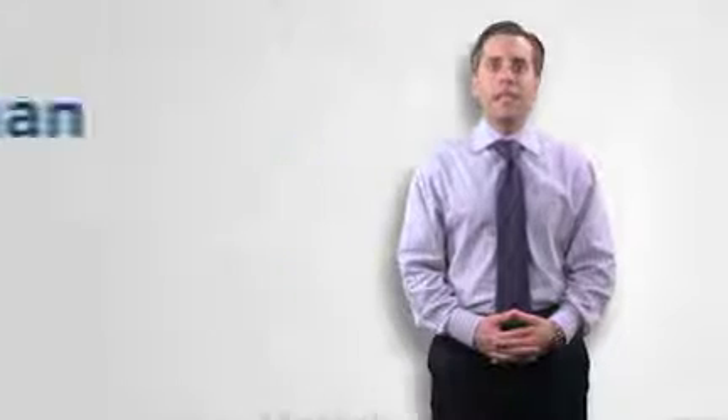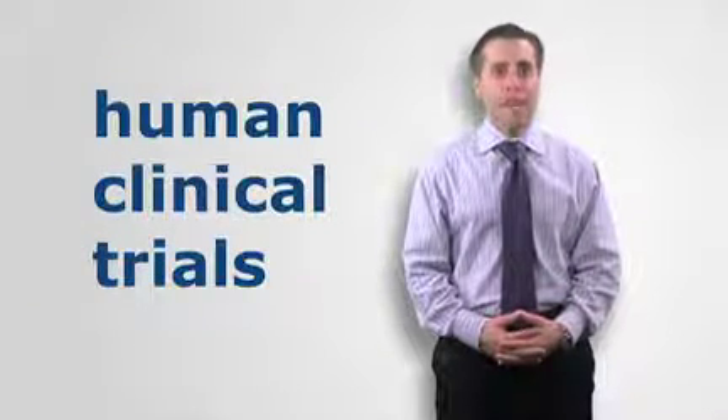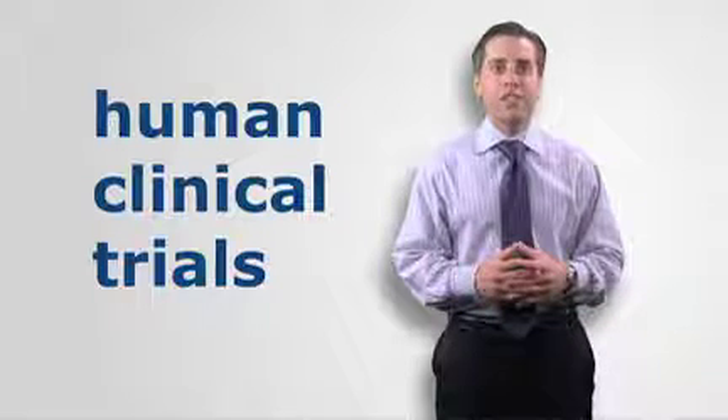Once a drug successfully passes animal trials, it can begin to be tested in human clinical trials. This stage entails multiple phases and is a lengthy and costly process. The FDA must approve any clinical trials on humans for an investigational new drug.